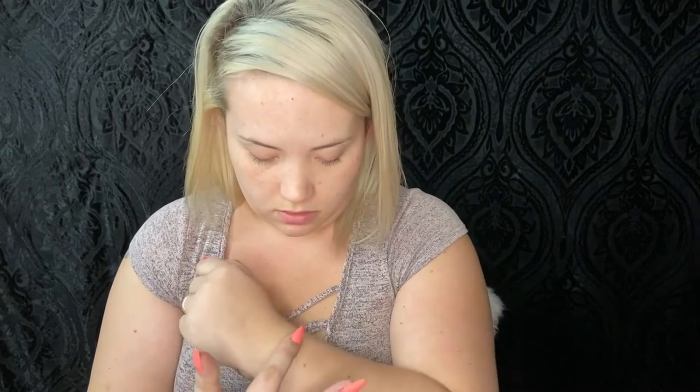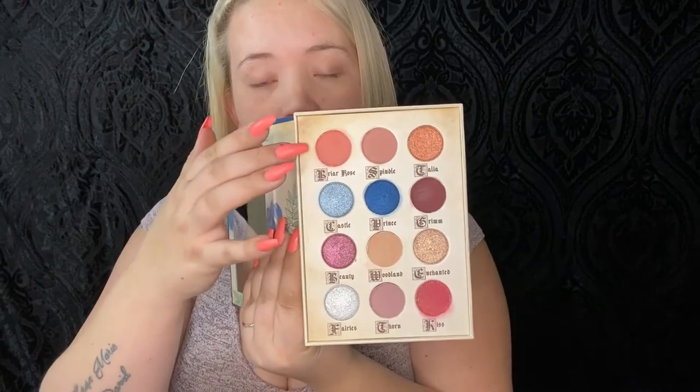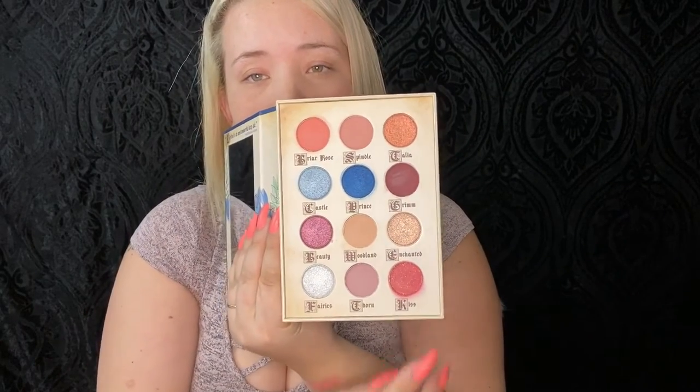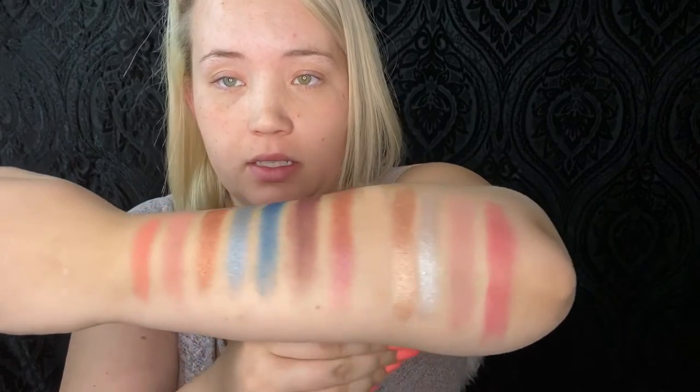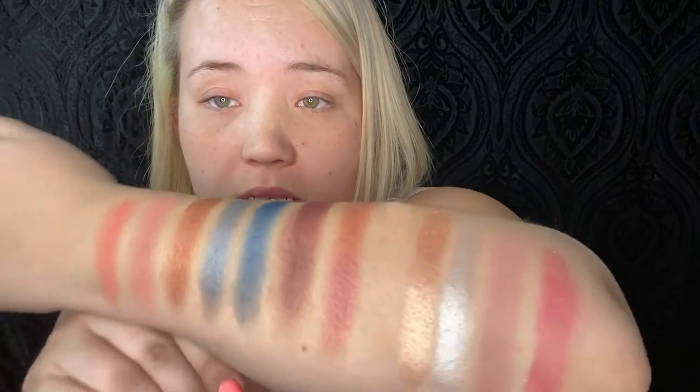I'm going to do a couple of swatches real quick. I went ahead and did swatches starting from here all the way down, going that way — every single one on my arm. You can see some very shimmery ones; they're super pigmented.